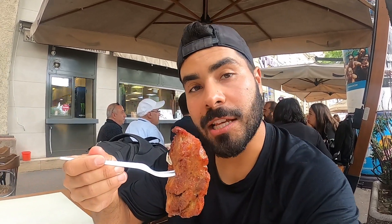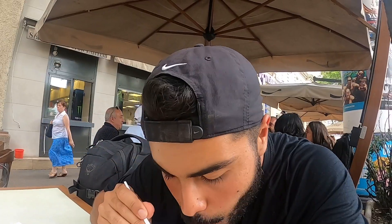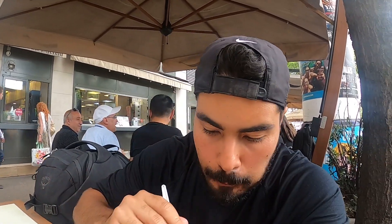Last but not least, let's try this piece of pork. It's good — everything is good here. Now let me try out this spicy bell pepper. It almost tastes like the In-N-Out spicy peppers that they have, but less spicy and more natural.